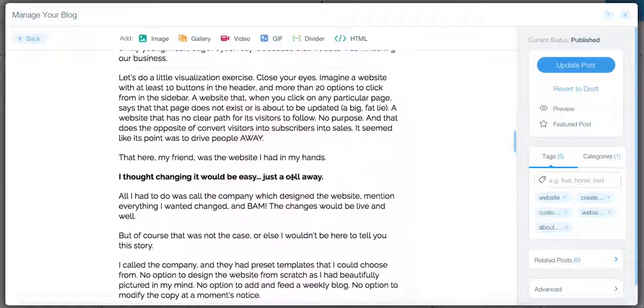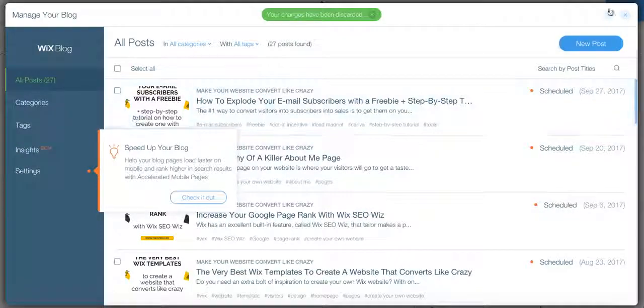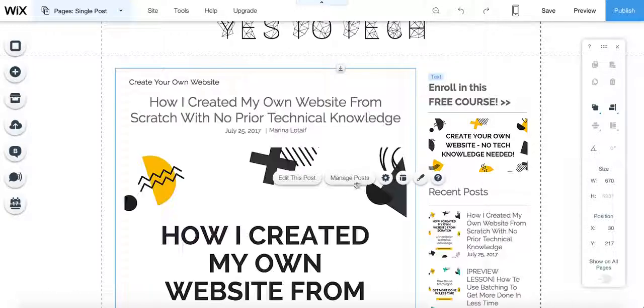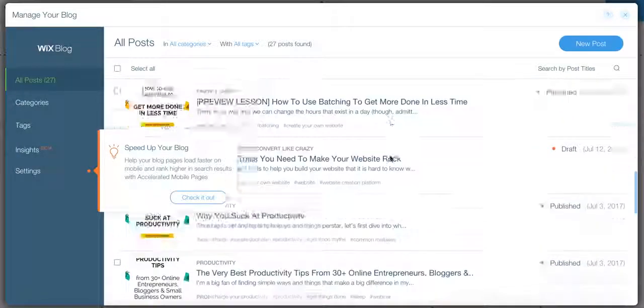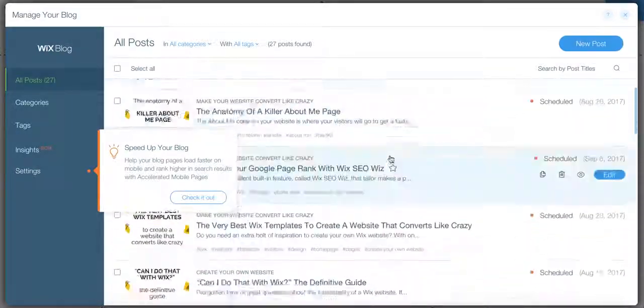You can also edit a particular post by clicking there — it will always show you the most recent post and things you can edit. It will take you directly to that post, or you can click on manage posts and it will show you all the posts that you have and you can edit each one of them individually, right from the blog manager.